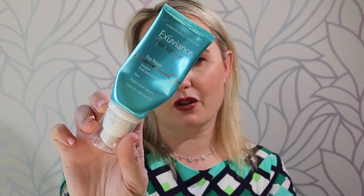Then they have got the Exubians Age Reverse Day Repair. It's a broad spectrum SPF 30. It really targets uneven pigment, firms up your skin — and when I say it firms it up, it actually really does — and it fights free radical damage. You can put this on in the morning after cleansing and after your serums, and it goes on really, really nicely.